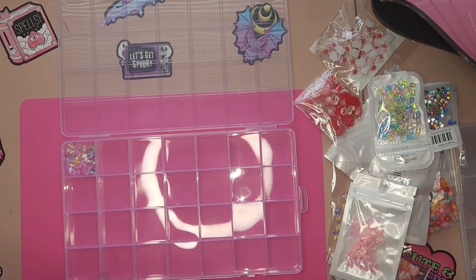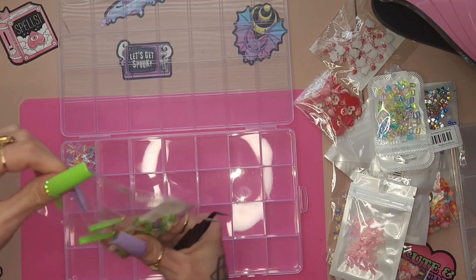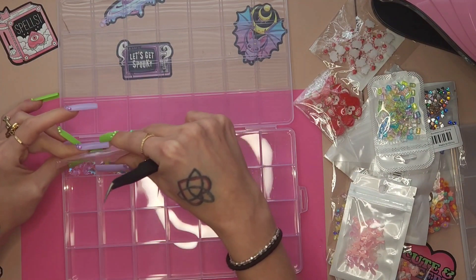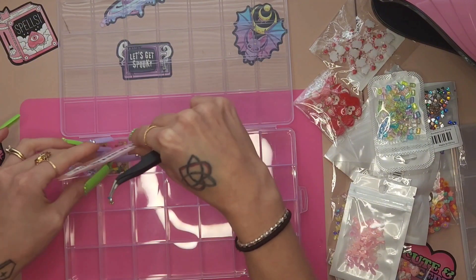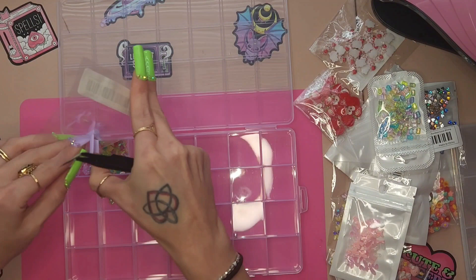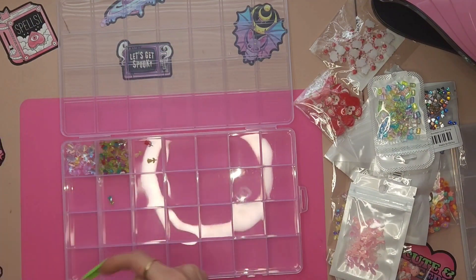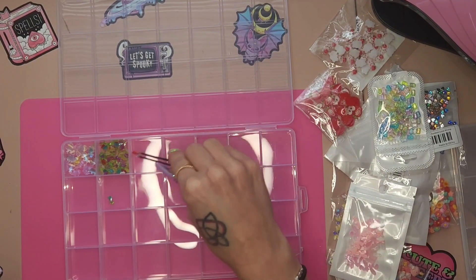Next, we have some sparkly roses. These were in my last haul, but I was saving them to organize with everything else. These are both like, similar size. Really cute, not too big. You can definitely get away with them for shorter nails or longer nails, so that's nice.